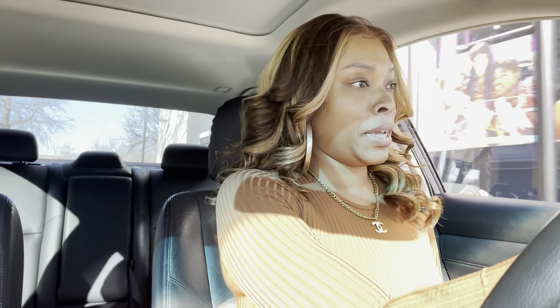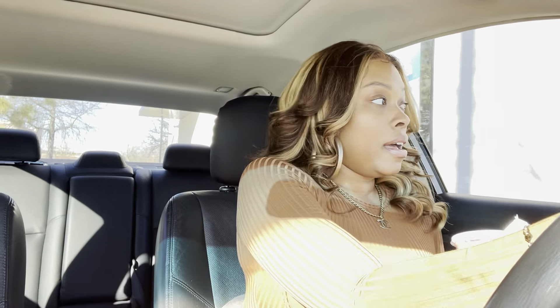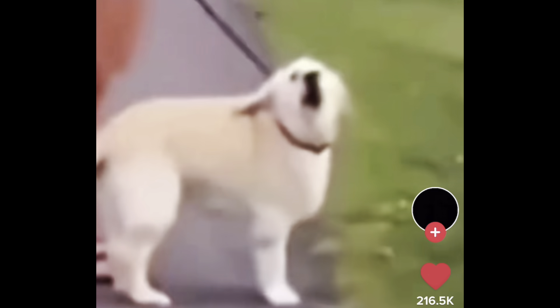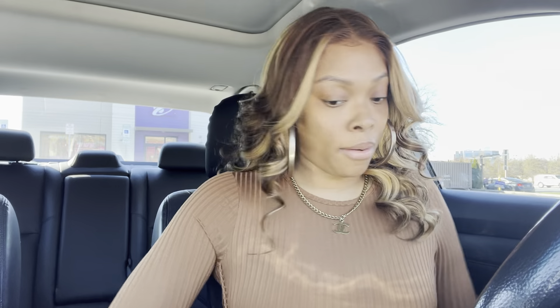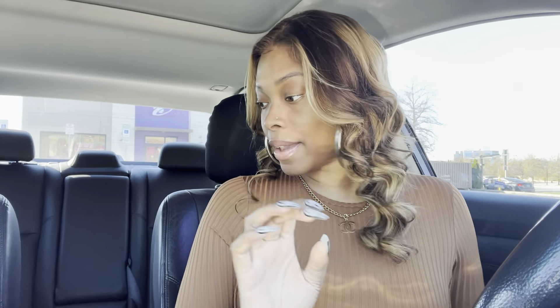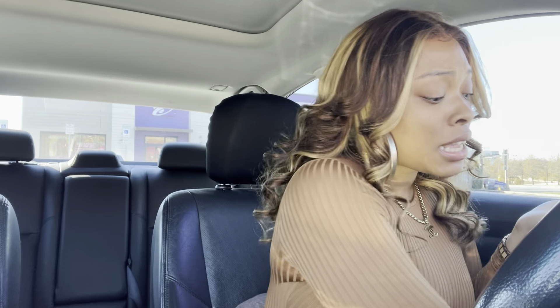All right y'all, here we go. It's too cold for that, I won't ride around with the window down. All right y'all, let me get my hand sanitizer. A dollar for Daisy, period.